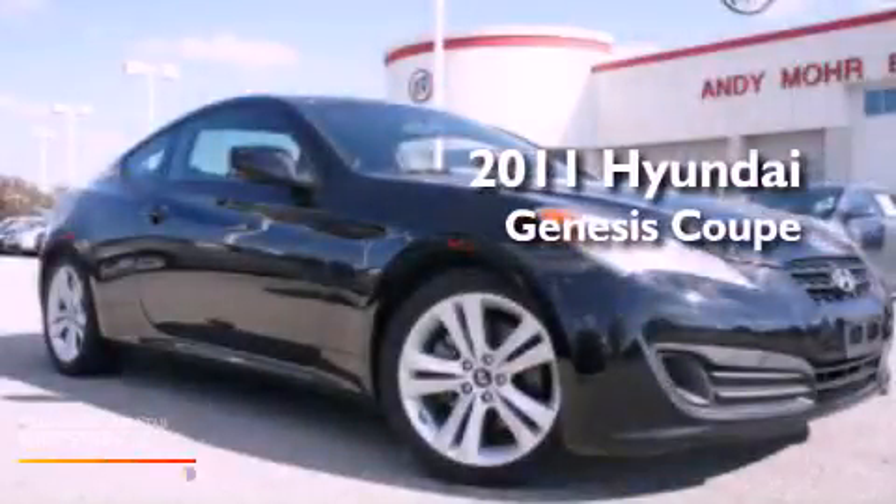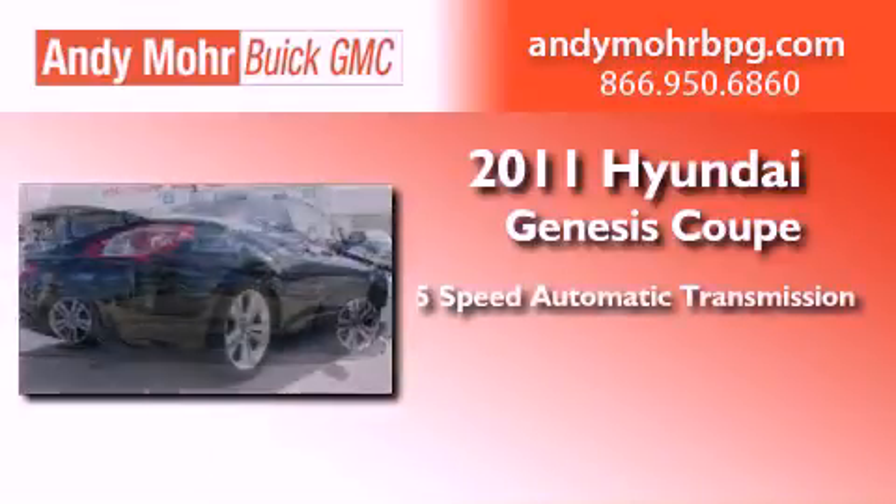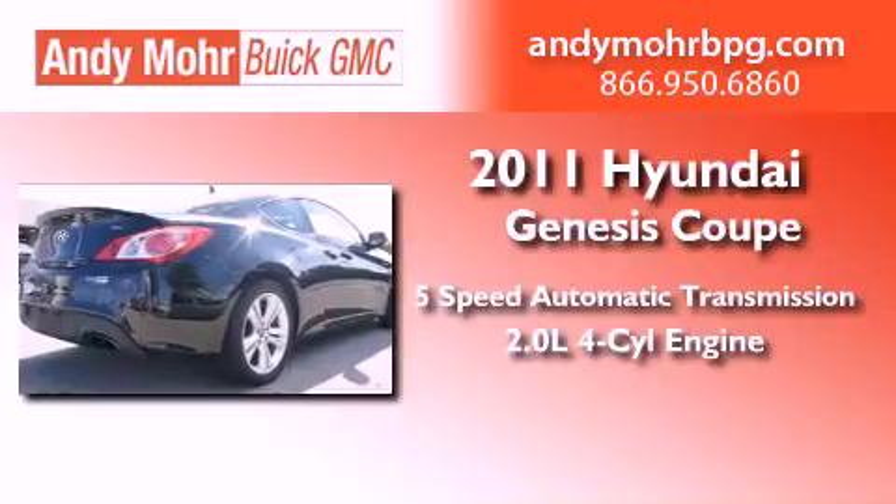This is a 2011 Hyundai Genesis Coupe. This four-door sedan has a five-speed automatic transmission and an inline four-cylinder engine.